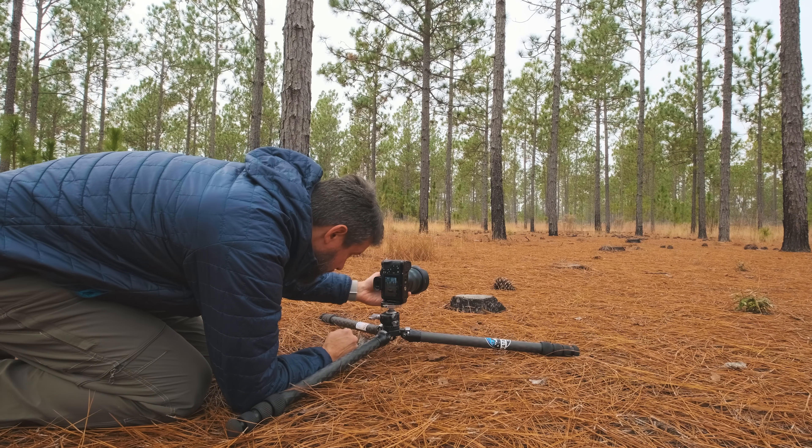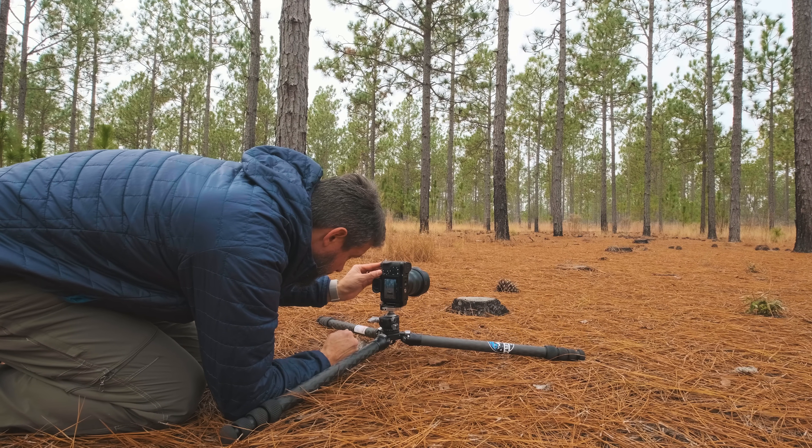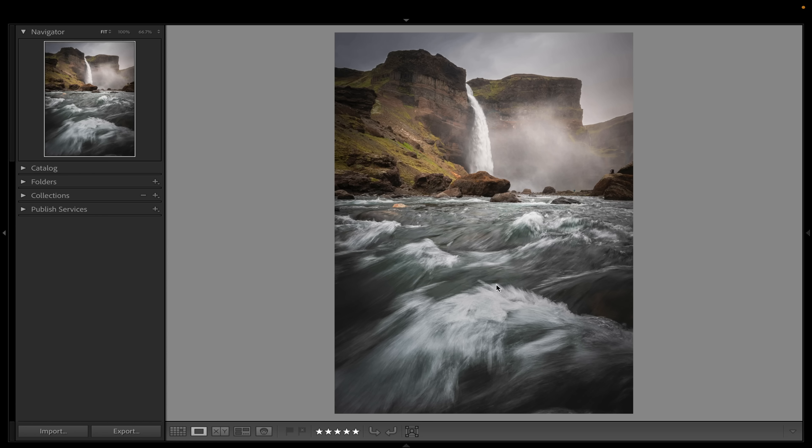The easiest way to do that is to do anything outside of the norm — anything outside of just photographing at eye level. One of my favorite techniques is to get very low. I often do that in my photographs, especially with moving water like this. I find this is an incredible way to draw the viewer's attention into the photograph and create something very dynamic in the foreground of an image.